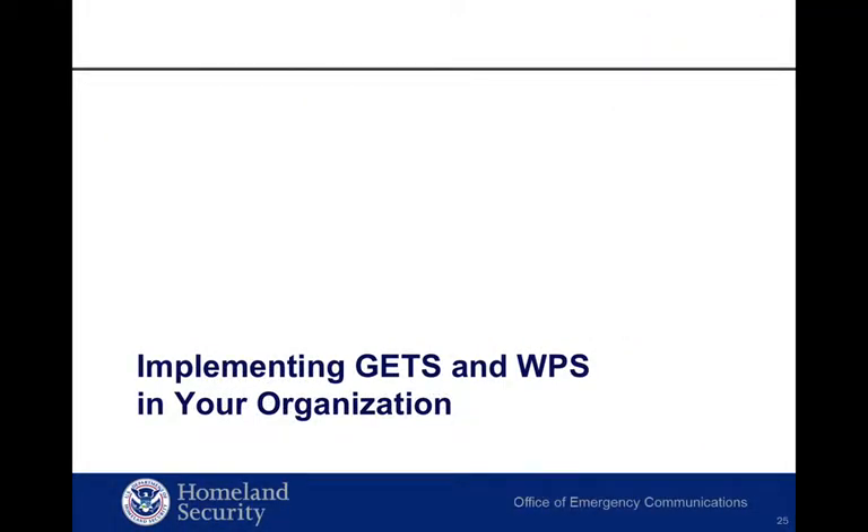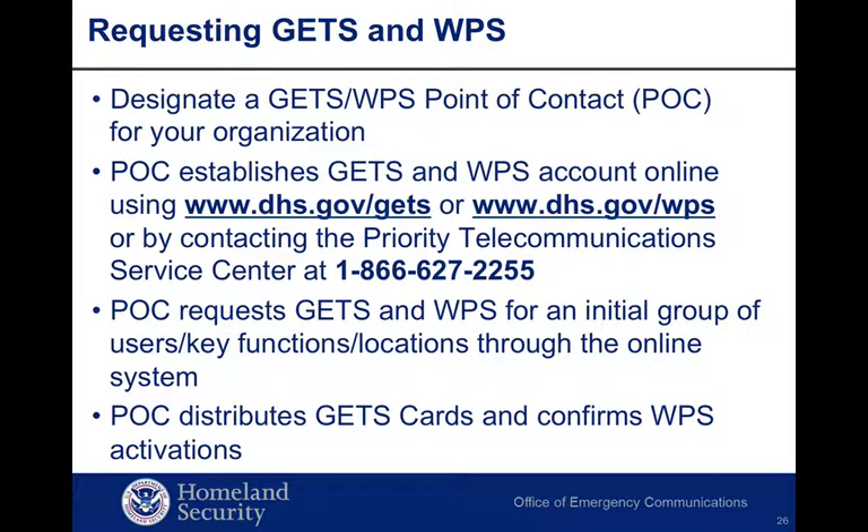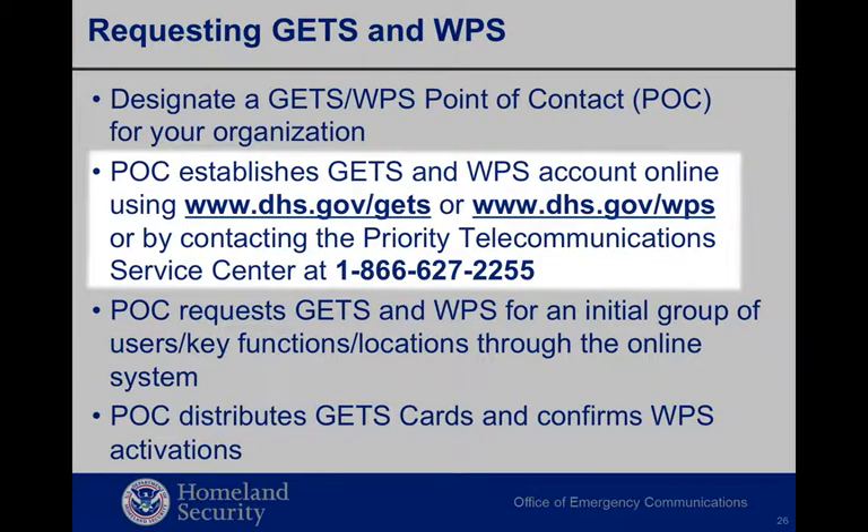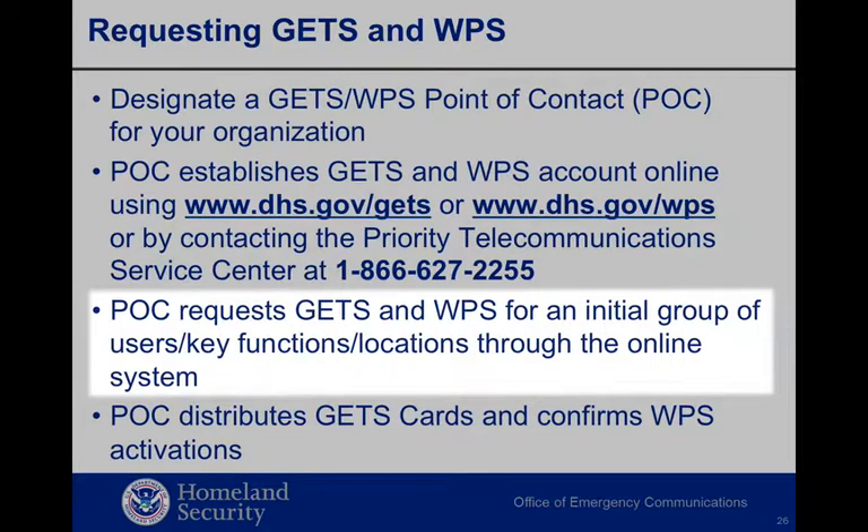So let's now talk about how your organization can implement GETS and WPS, or if you already have some services, how you can expand your program to be fully prepared. To request GETS and WPS, designate a GETS/WPS point of contact for your organization who has the authority to make decisions regarding user authorization and administration. Point of contact responsibilities include requesting GETS and WPS service for new users, managing current users, canceling GETS cards when no longer required, reviewing usage reports such as call detail records, and validating the accuracy of the subscriber list on an annual basis. The point of contact requests GETS and WPS for an initial group of users or key functions through the online system. Larger organizations can submit an online spreadsheet using the GETS/WPS spreadsheet request template.